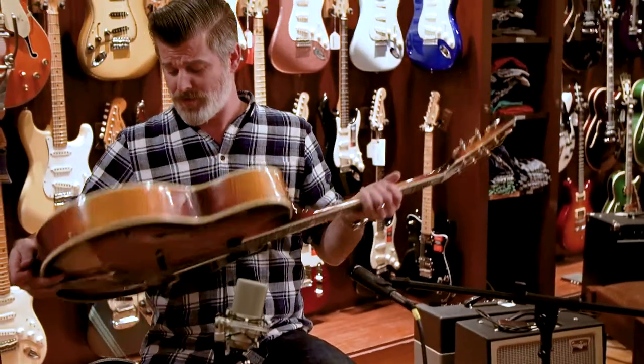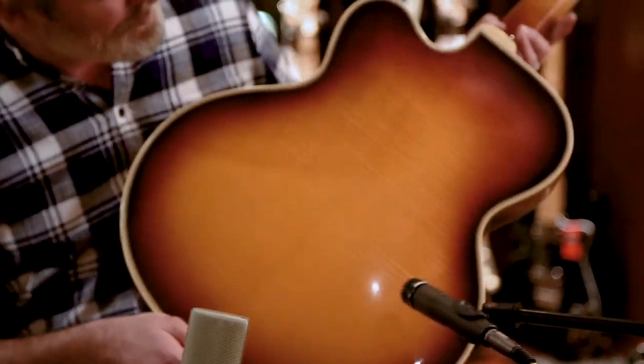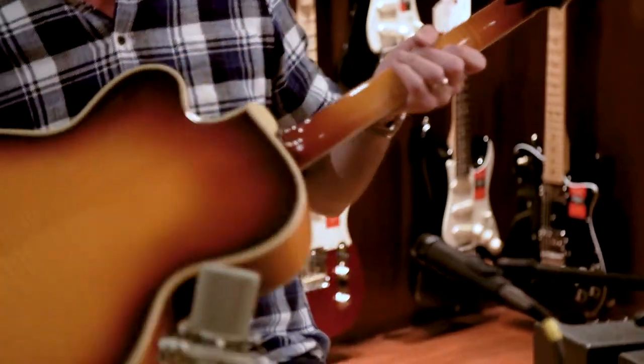We just got this in. It's a tremendous instrument. I mean, you look at the maple on the back of this thing — it's absolutely gorgeous fiddleback stuff. It's a New Yorker Deluxe, which you don't see too often. A later instrument, built in 1960.